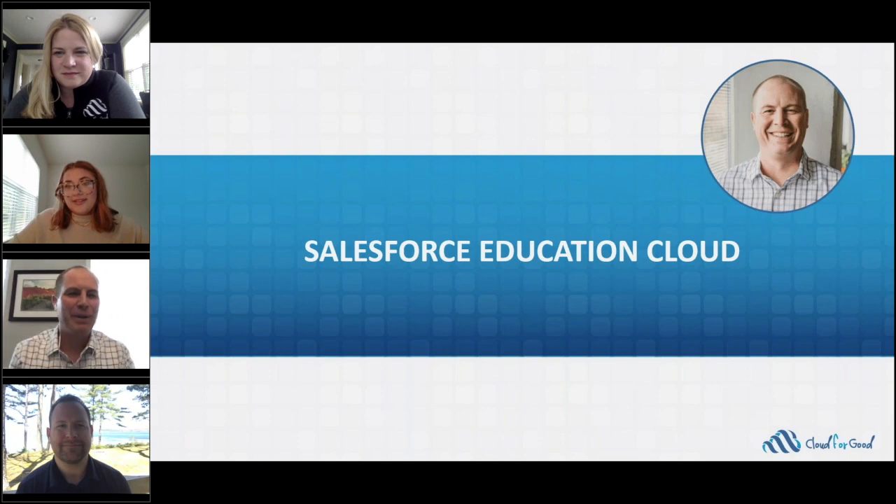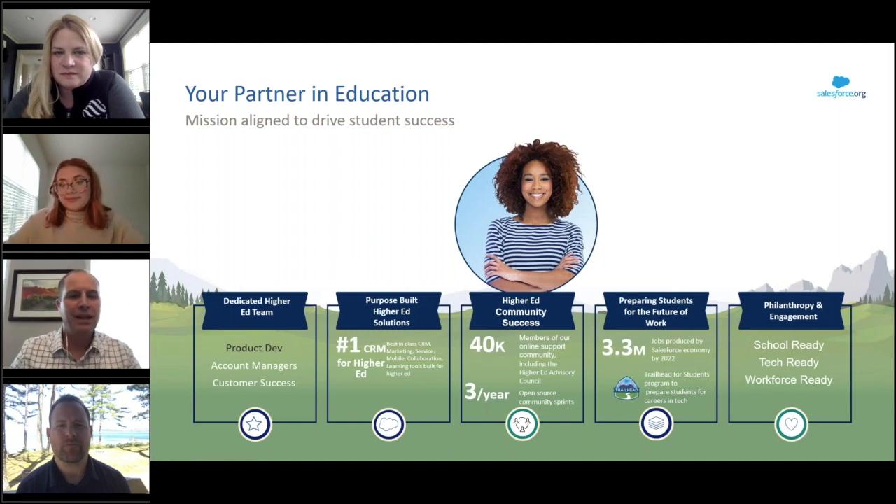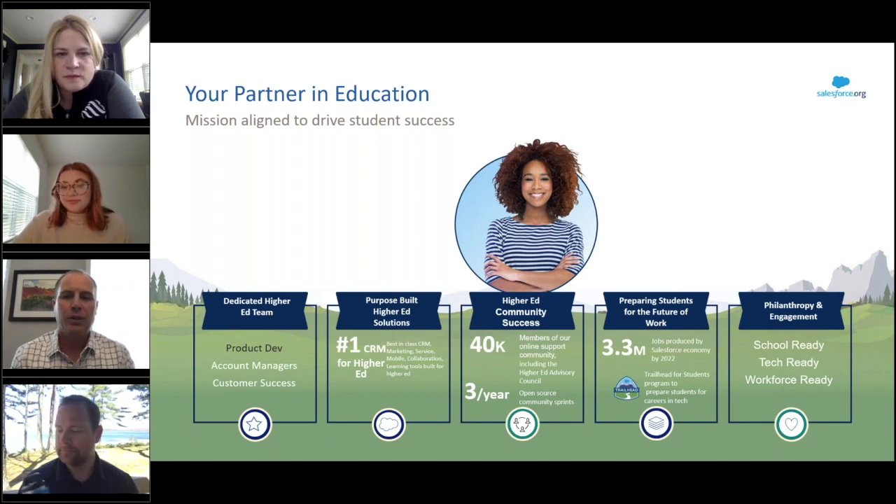Thank you very much. My name is Jim Worthington. I'm an Account Executive that handles Missouri, Arkansas, and Louisiana for Salesforce.org, and I want to tell you a little bit more about Salesforce.org and what we do and how we help our partners. Salesforce.org is focused on combining the power of student-centric technology with workforce development and community resources needed to maximize every student's potential.